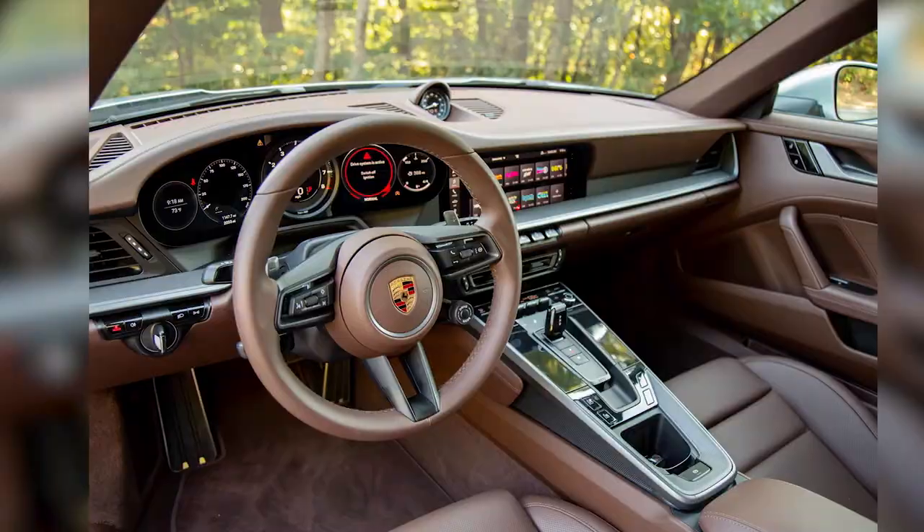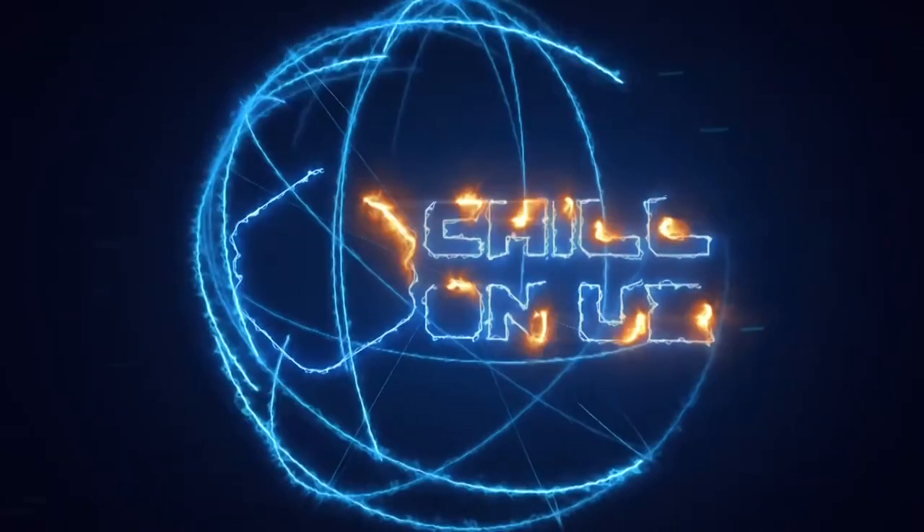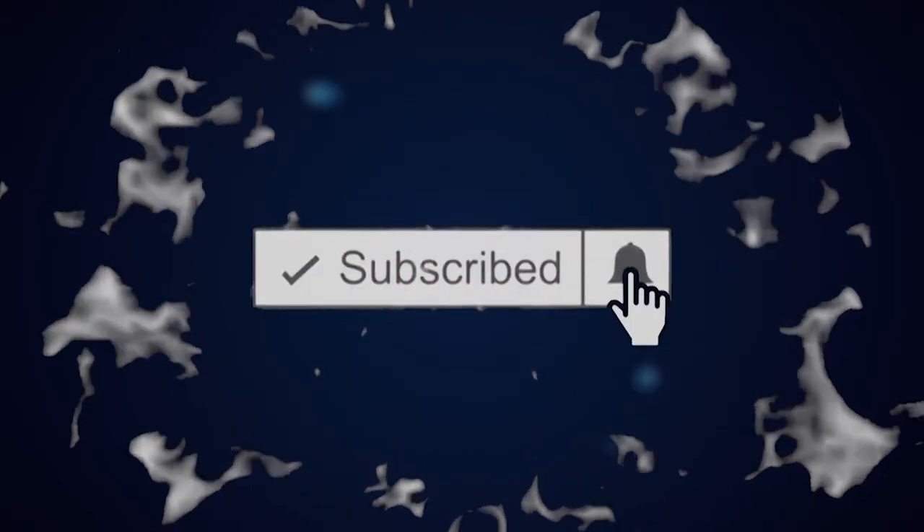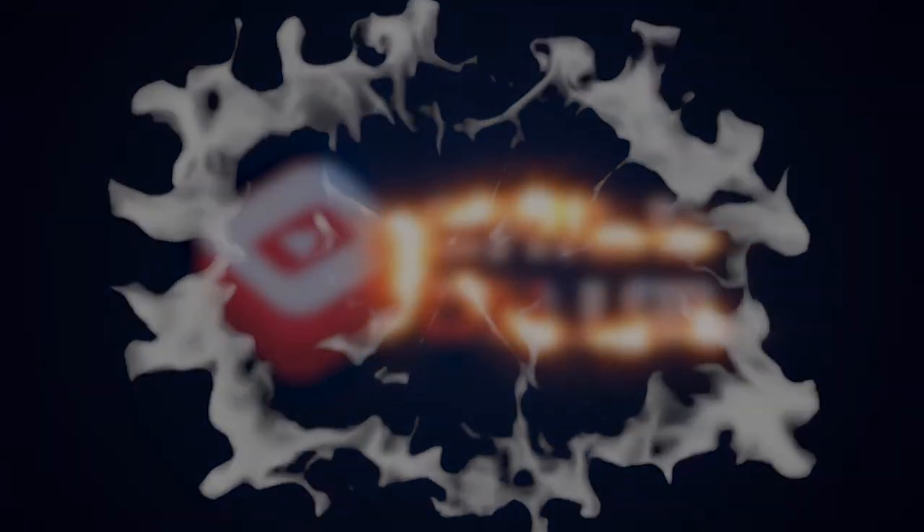Alright guys, that's the end of this video. We hope you really enjoyed it. Thanks for watching — but before you go, share the video and make sure to subscribe to our channel. And don't forget to hit that bell icon to check out more interesting videos made just for you.